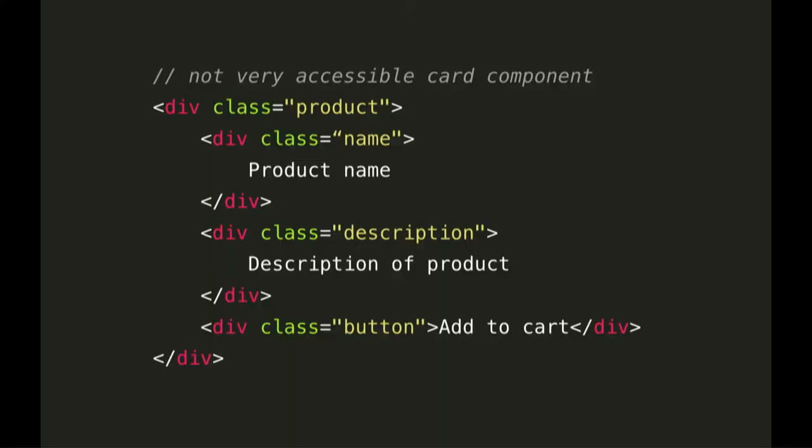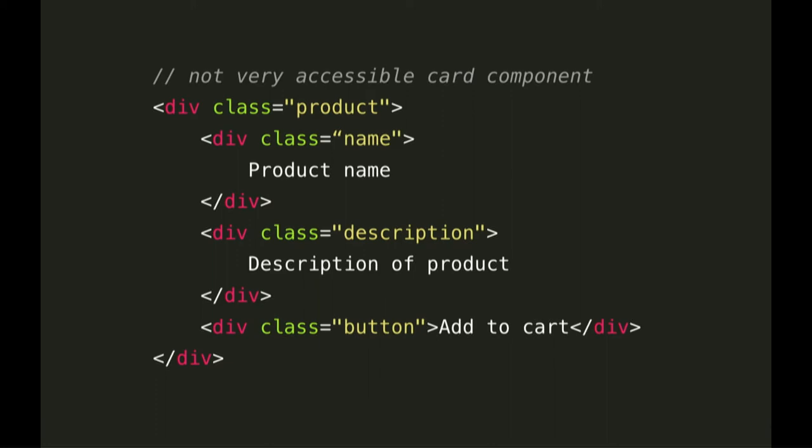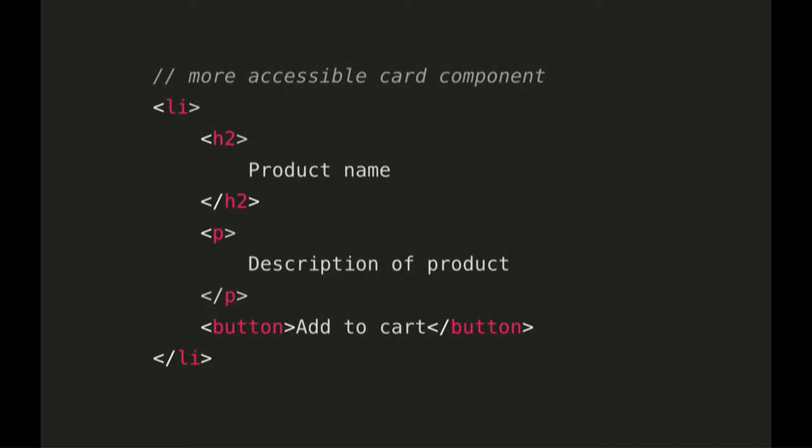Screen readers can only create those navigation lists if we've used the correct semantic markup. If we've used divs and spans, we've removed their ability to create these lists and navigate effectively. Here's an example card component — just a quick note, if this was JSX, 'class' would become 'className' because class is a reserved word in JavaScript. We've got a wrapper div, a heading div, a paragraph div, a button div. This is what we affectionately call div soup. Divs don't actually mean anything — they don't pass any contextual information to the accessibility tree.